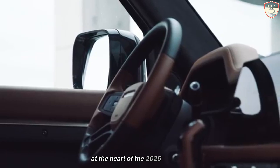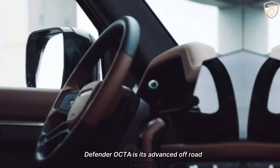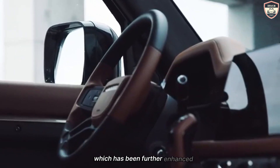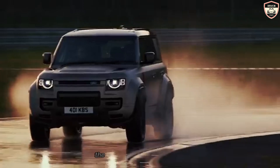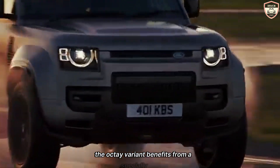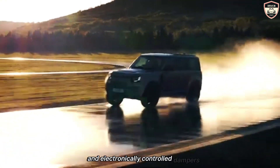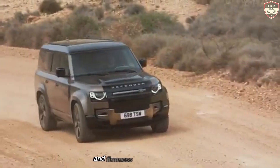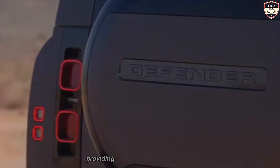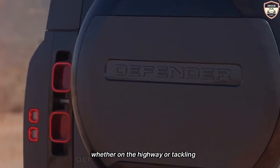At the heart of the 2025 Land Rover Defender Octa is its advanced off-road capability, which has been further enhanced with the latest technology and engineering innovations. The Octa variant benefits from a specially tuned suspension system that includes adaptive air suspension and electronically controlled dampers. This setup allows the vehicle to adjust its ride height and firmness based on the terrain, providing optimal comfort and stability whether on the highway or tackling rocky trails.